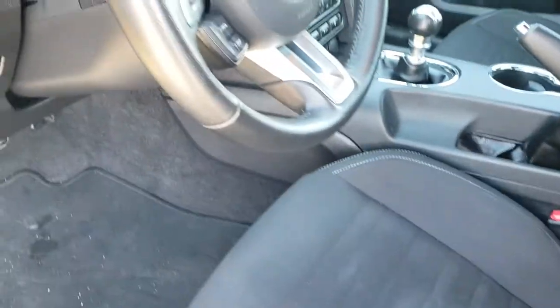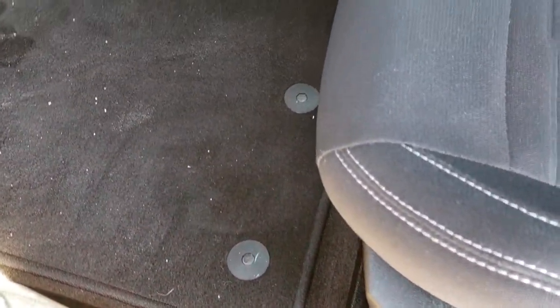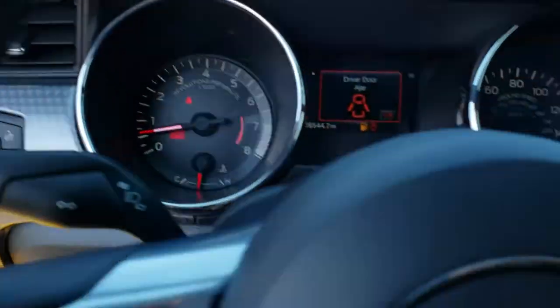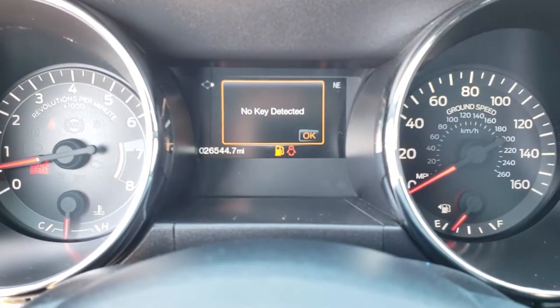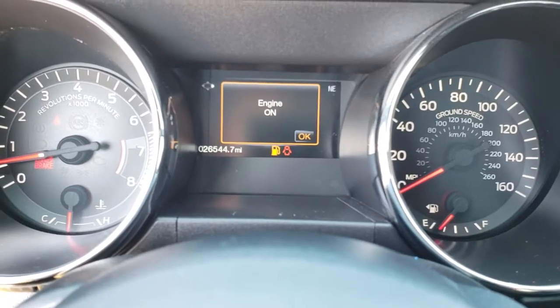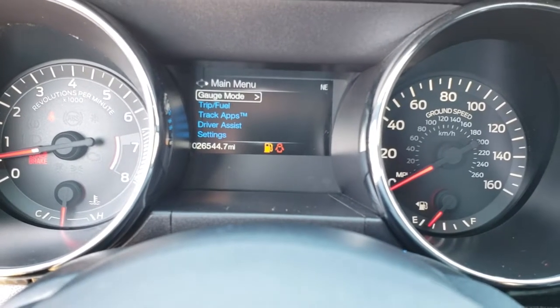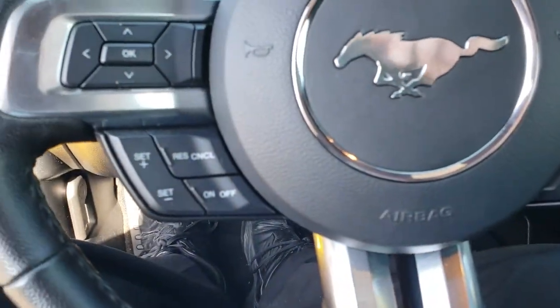As we hop inside the car, there are factory floor mats in the front. It has power windows, power locks, and power mirrors, and this one does have auto headlamps. As you can see, this one has 26,544 miles. You have your information center right there, and the instrument cluster is very clean, with a leather wrapped steering wheel.